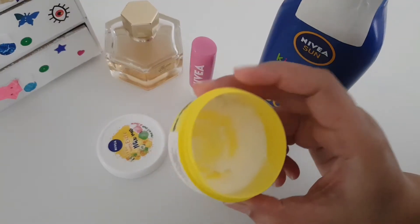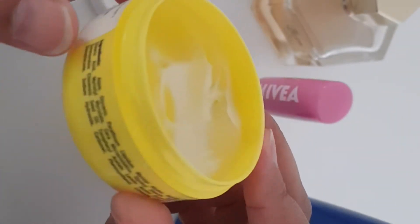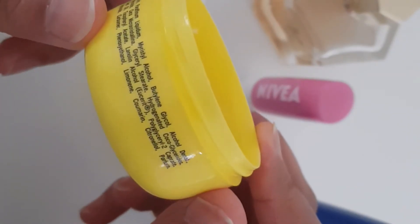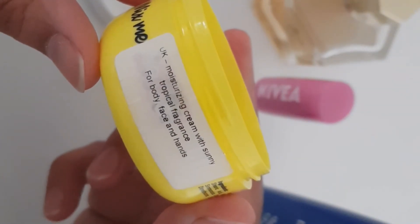This moisturizing cream comes in three different fragrances, so you can choose which one you love. I love this one, though I know fragrances are not really good for the skin — I'm looking for something that does not contain fragrance. I have some other products from this specific Nivea range, but unfortunately they don't work on my skin.